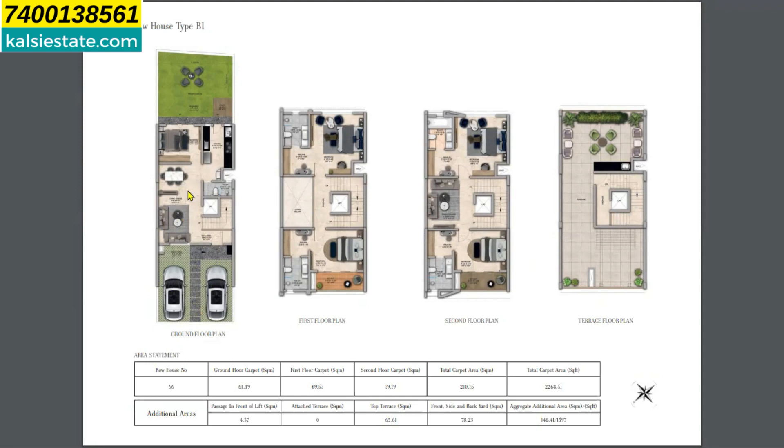On the ground floor of the 5BHK there is a living space, dining space, one bedroom, and kitchen. On the first floor there are two bedrooms, both attached, with a balcony. On the second floor there are again two bedrooms, a small living space, and balcony access. Above the second floor is the rooftop area.